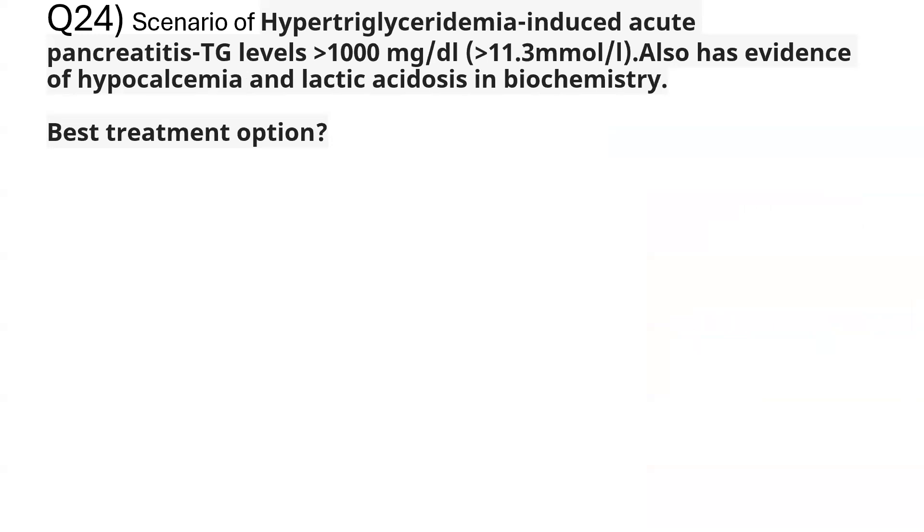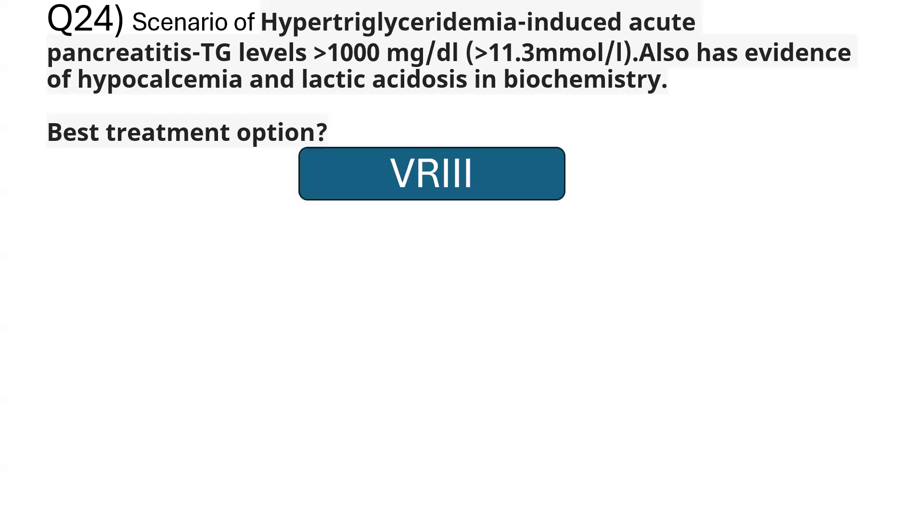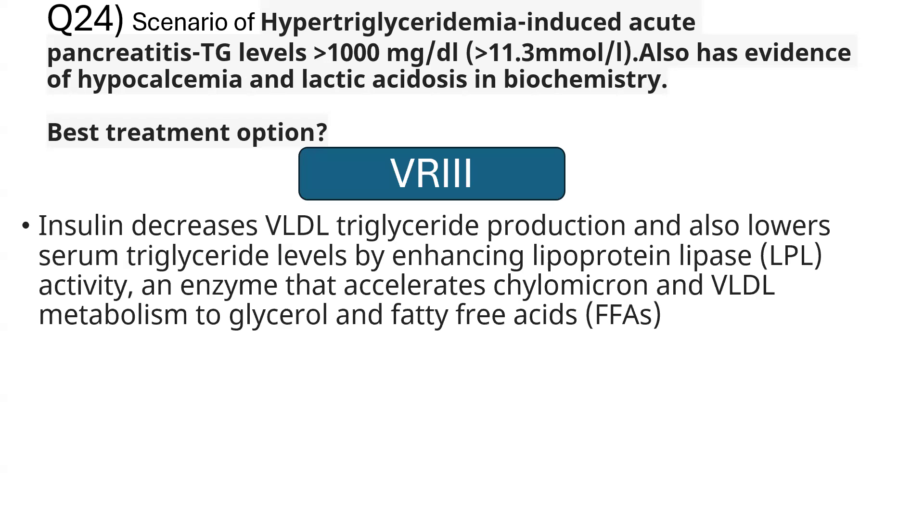Question 24: a patient with very high triglycerides over 1000 mg/dL (>11.3 mmol/L) presenting with acute pancreatitis secondary to severely elevated triglycerides, along with hypocalcemia and lactic acidosis. The best treatment option was variable rate intravenous insulin infusion (VRIII).